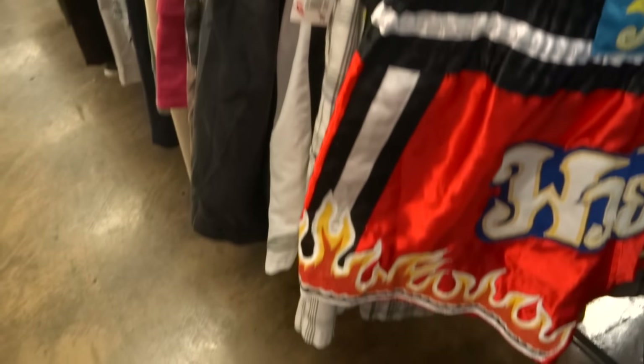They also got some Adidas short shorts with the zipper on that. We found it, internet — the craziest item ever thrifted, hands down. Four dollar, size XL. I'm gonna make it work. This is some short short flame.